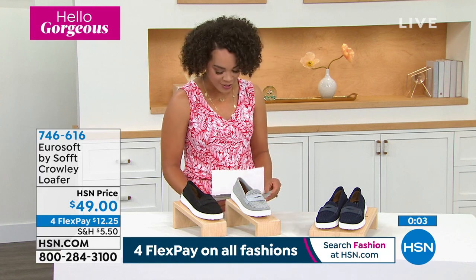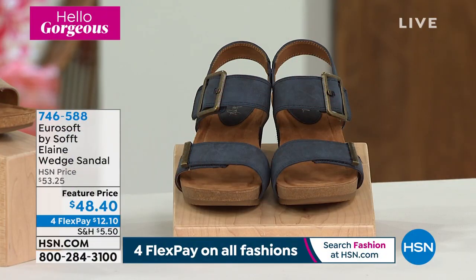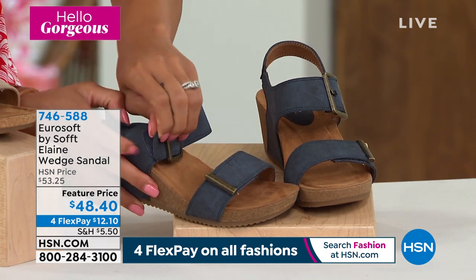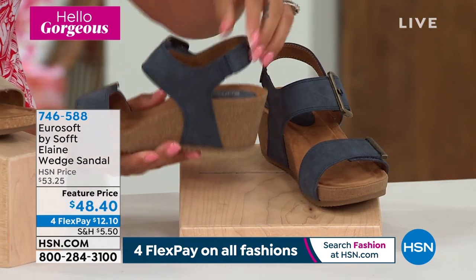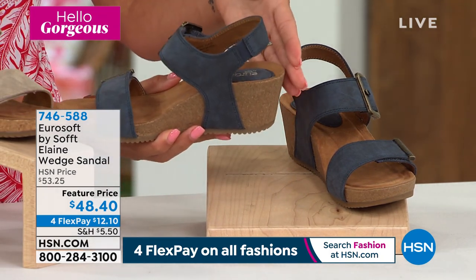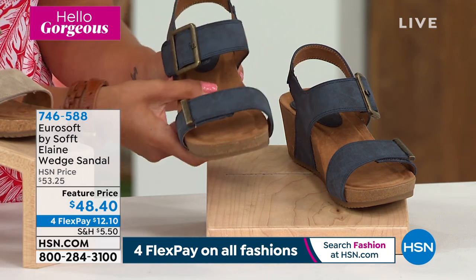We're going to move right on to the wedges that I am wearing — the Elaine wedge sandal. Very, very comfortable. What I love is that it has a decorative buckle on the side — and you would think you have to fiddle with a buckle, but no, it still has a hook and loop. So you can dive in, just jump into your wedge really easily, adjust it whenever you want. You have the goring on the side too, just like we saw in the Gianetta. So if you're looking for something a little bit higher up — a true wedge, a great option for you.